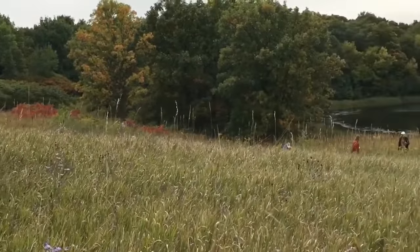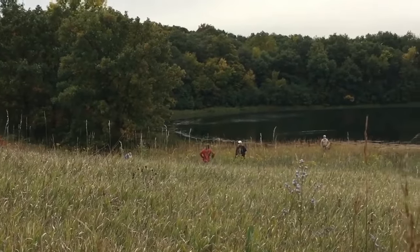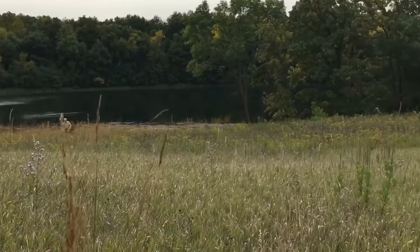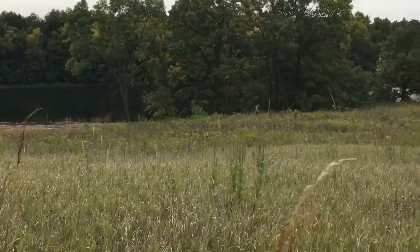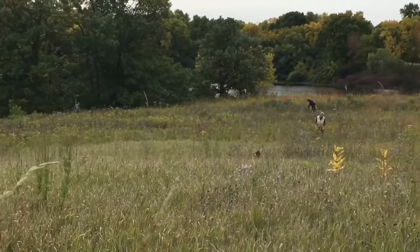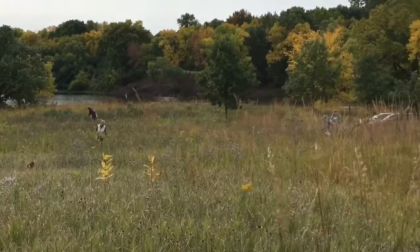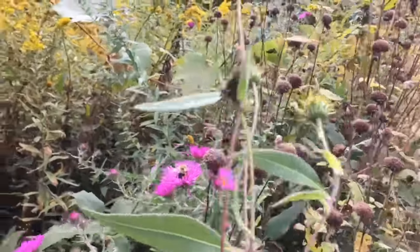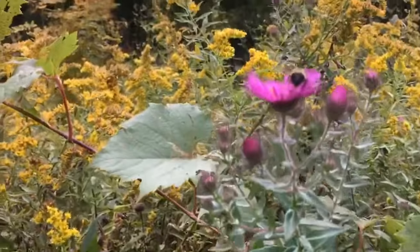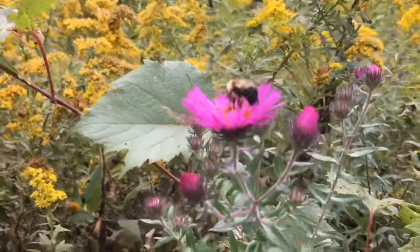I'm going to pan around here so you guys can see the size of this prairie and the people spread out through it to collect seeds. Pretty much each individual is working on collecting a different species. Hey, check it out — we found a bumblebee! This one is flying a little bit too quickly for me to identify, but it is visiting our New England aster.